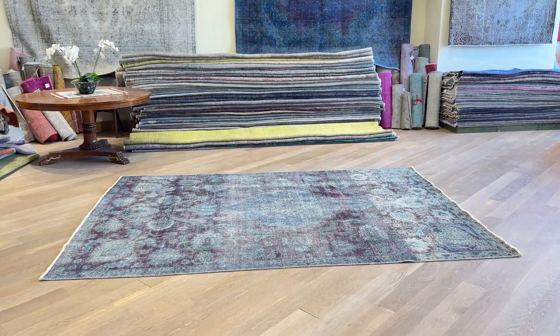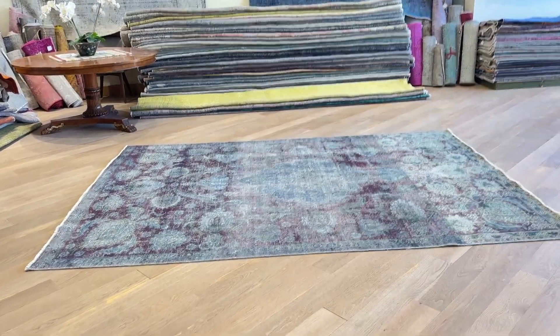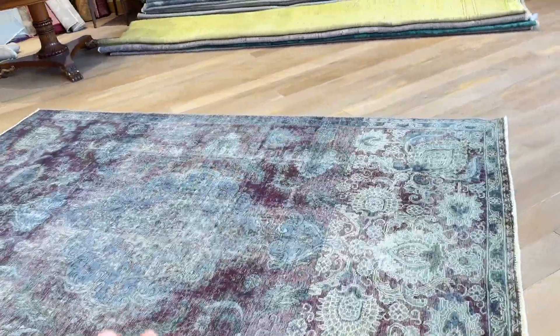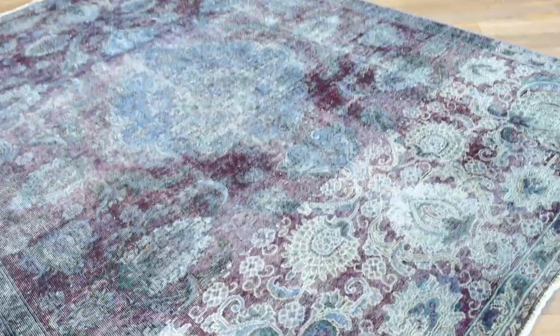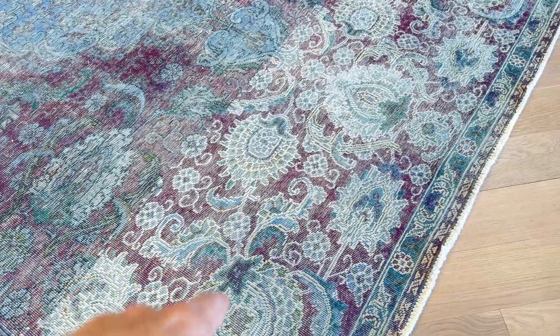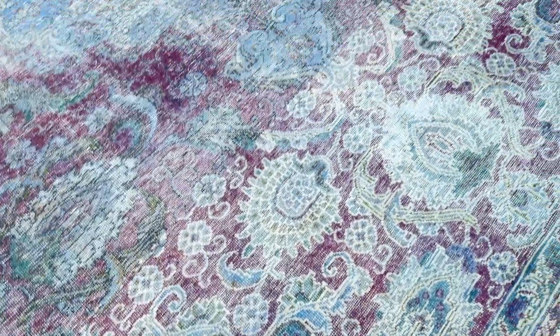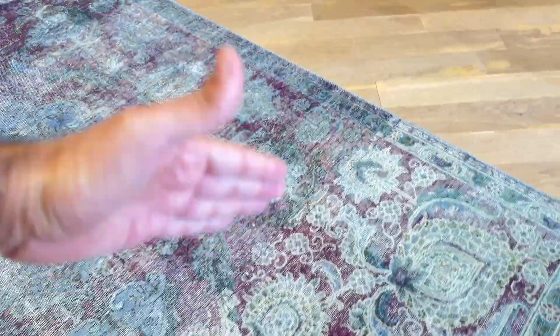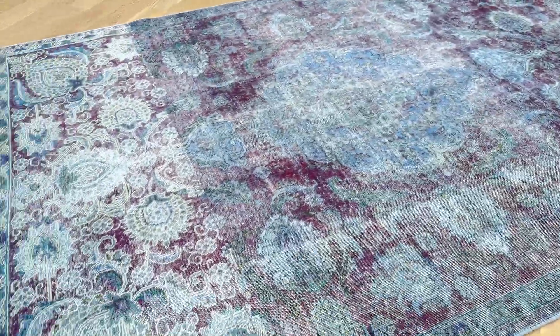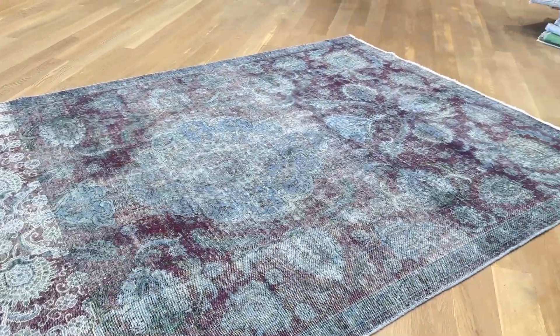With code 27554, it's a Persian handmade carpet — a very interesting carpet with a lot of character. In different parts of the carpet, particularly the lower part, the weaver used a different material, as he seems to have run out. This creates a very interesting effect throughout the carpet.